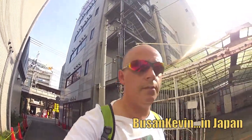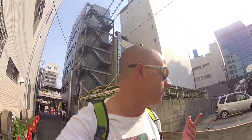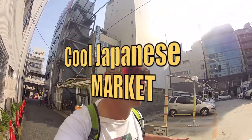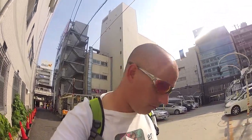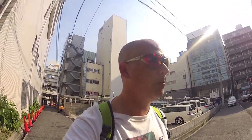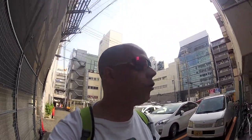Hey guys, Kevin here in Sanomiya, Kobe, Japan. I'm going to go check out an area I've checked out in other videos before — I've done it in the past but I've never had my GoPro with me. So I've got the GoPro, I'm going to check out some cool back streets, maybe an old traditional shotengai market that might, for the most part, be closed today. We'll see — going to see a little bit of a mix of the new and the old.